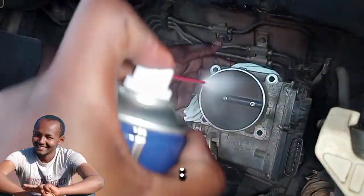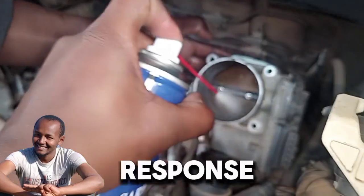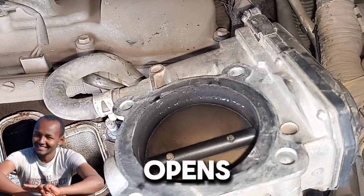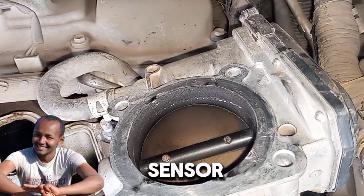Airflow control. The throttle body contains a butterfly valve that opens and closes in response to the driver's accelerator pedal input. When the pedal is pressed, the valve opens, allowing more air to flow into the engine.